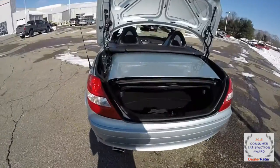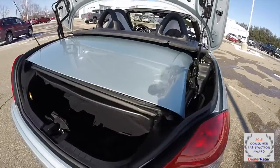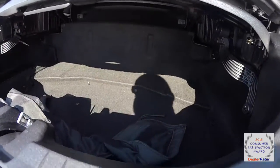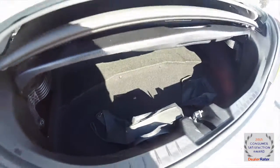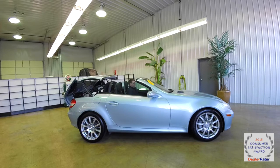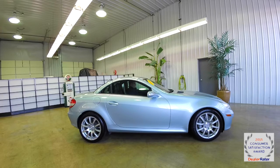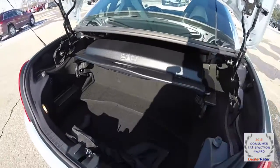Here's a look at the luggage area with the top stowed. As you can see it takes up a fair amount of room, although below it you have a nice little amount of space for a day bag or two. And here's a look at the luggage area with the top in the up and locked position.